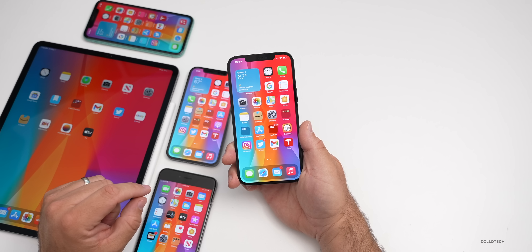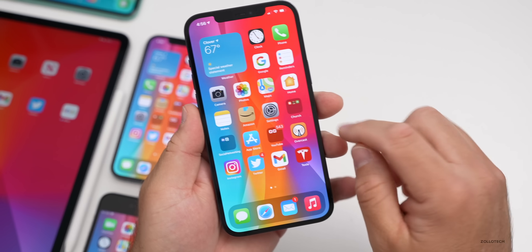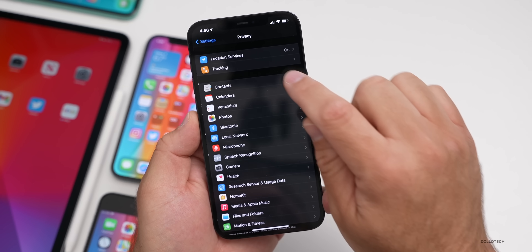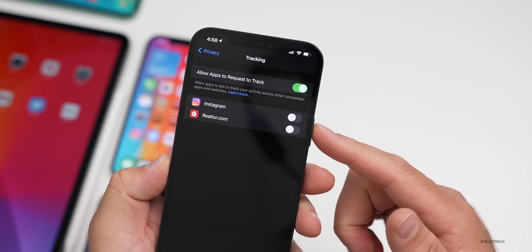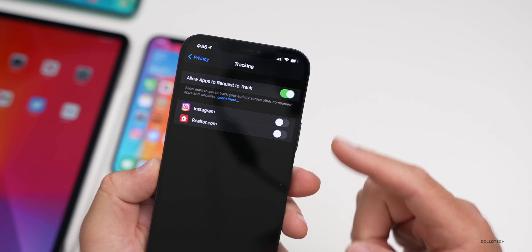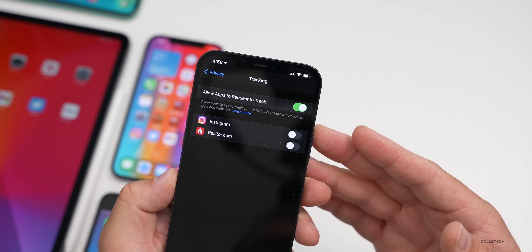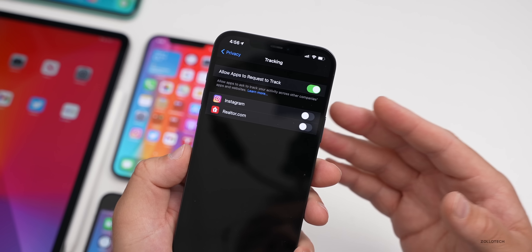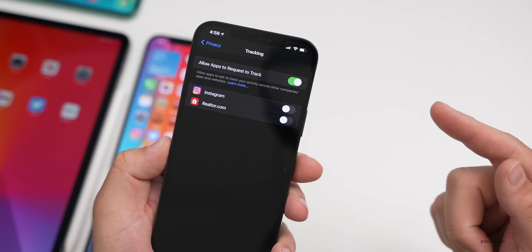One feature that's gotten a lot of attention is App Tracking Transparency. I'm already in it in Settings, but you can get to it by going to Settings, then Privacy, then Tracking. If you turn it on, you'll be prompted to allow different apps to track. If you turn it off, you won't get any requests and it will just block everything. Some people are getting pop-ups from things like Instagram saying if you don't enable this, they may not be able to offer the app free in the future.